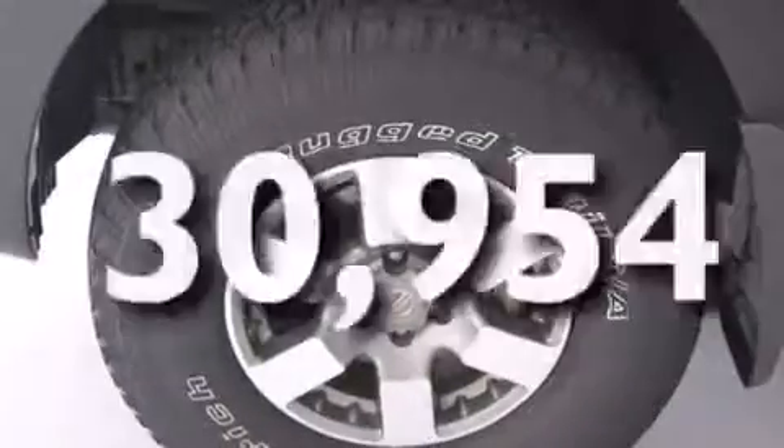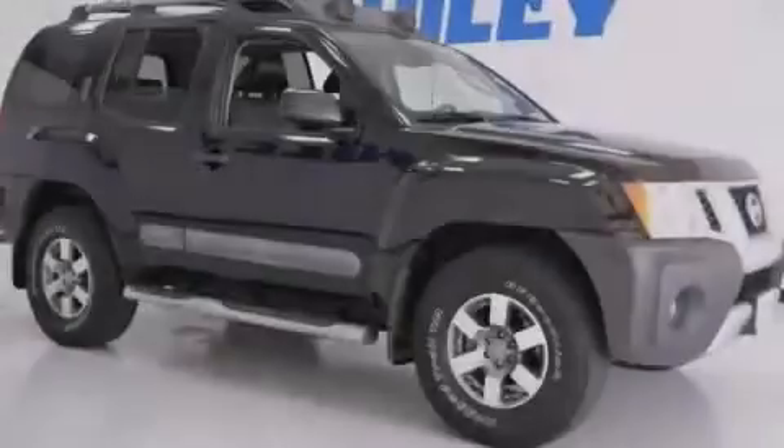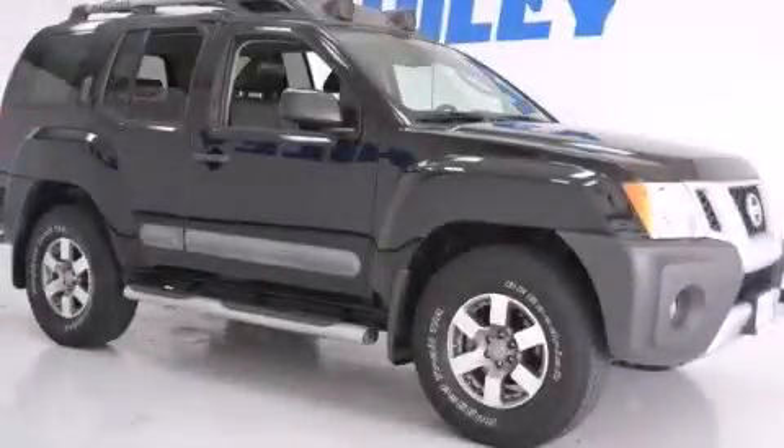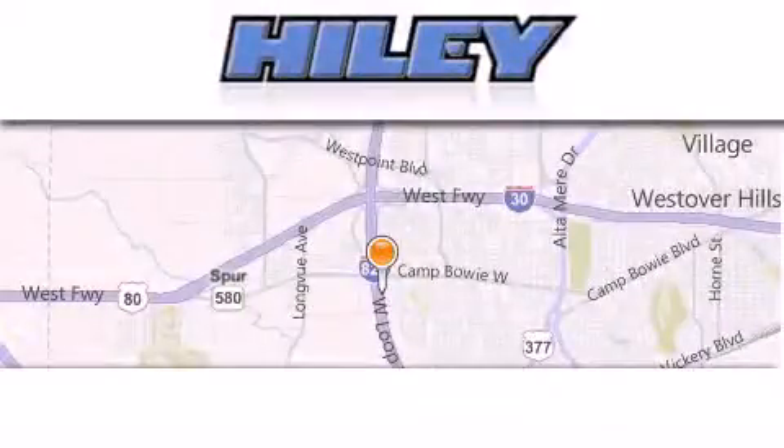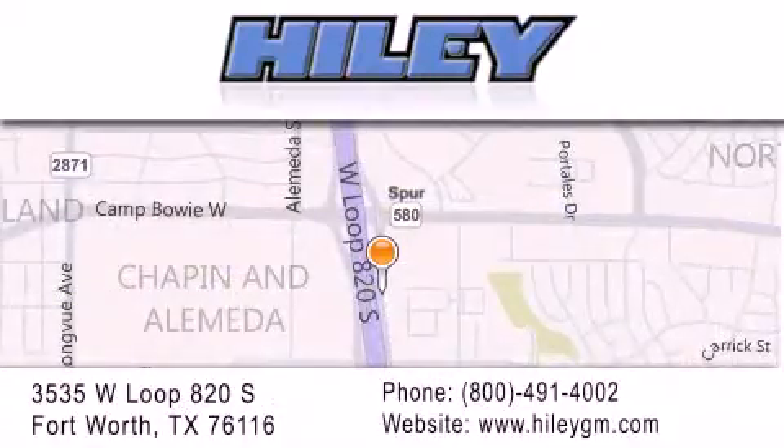This vehicle has fewer than 31,000 miles on the odometer. Contact us today and schedule your opportunity to see this vehicle in person. Highland Buick GMC is located at 3535 West Loop 820 South in Fort Worth. Our goal is to exceed all of your expectations to ensure that you'll return for future visits.